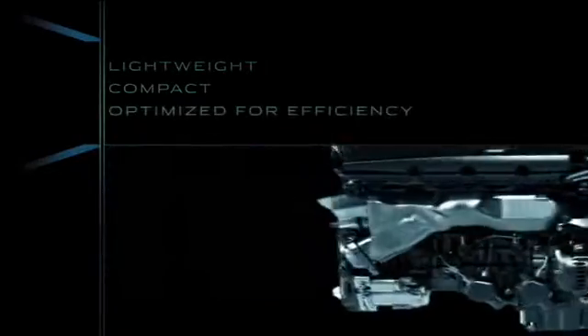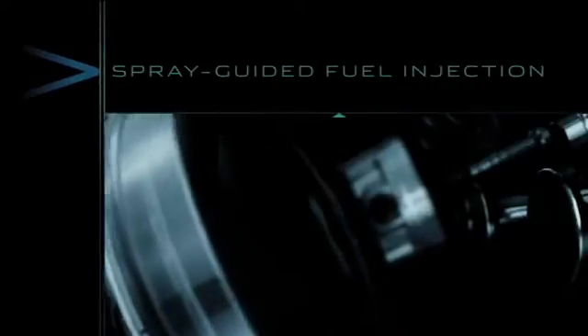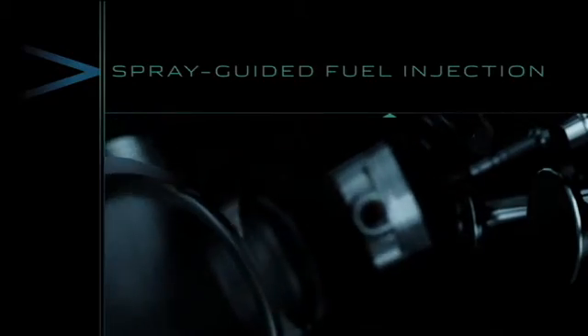The engine is lightweight, compact, and optimized for efficiency. The spray-guided fuel injection system delivers fuel with pin-accurate precision, improving fuel economy.